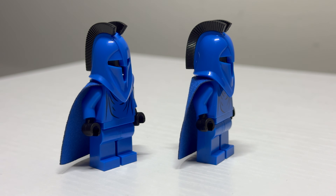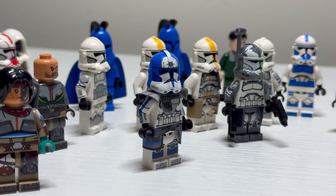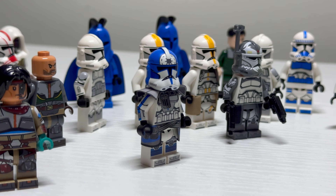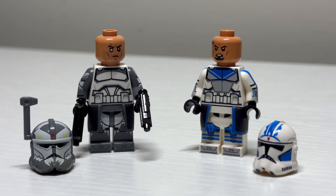Something not clone-related from GCC are these Senate Guard figures. These use a really cool custom in-house molded piece for the helmet, and the overall result gives us something really cool and different compared to the normal clone trooper fare.